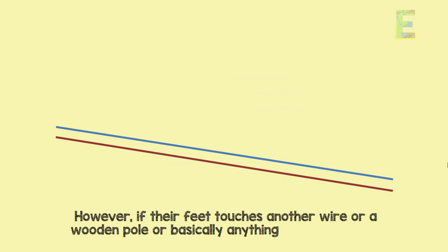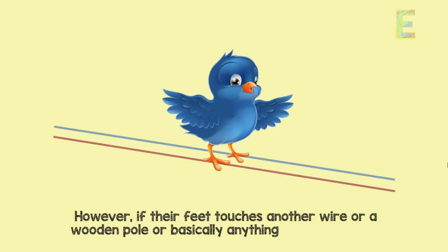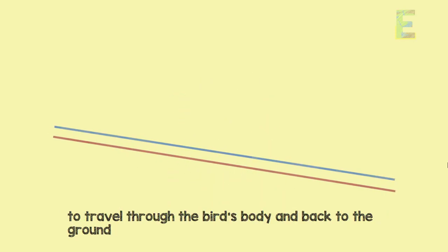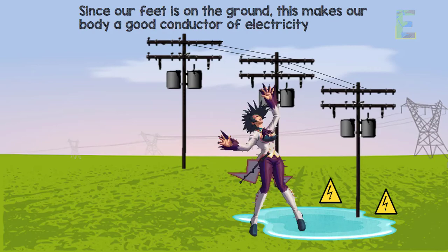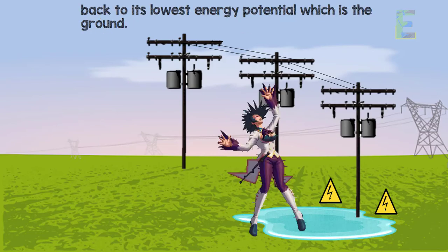However, if their feet touch another wire, a wooden pole, or basically anything with a different energy potential, this creates a path or shortcut for the electrons to travel through the bird's body and back to the ground. This is also a major problem for us if we encounter live wires — since our feet are on the ground, our body becomes a good conductor, and current will use our body as a shortcut to complete its path back to the lowest energy potential, which is the ground.